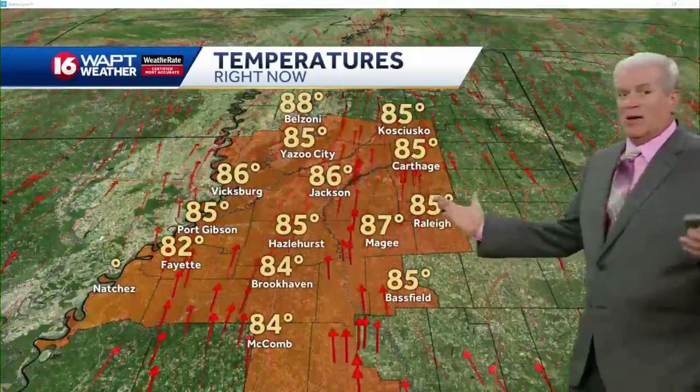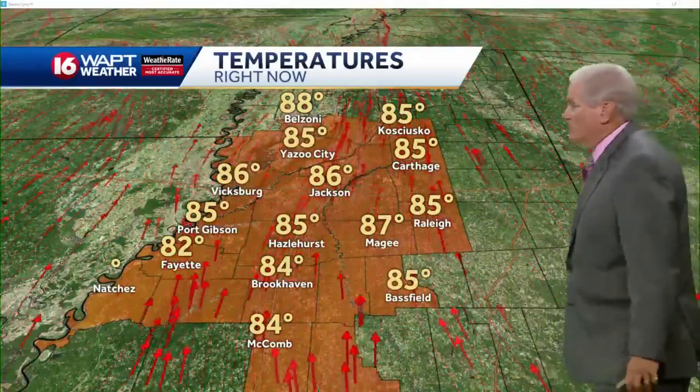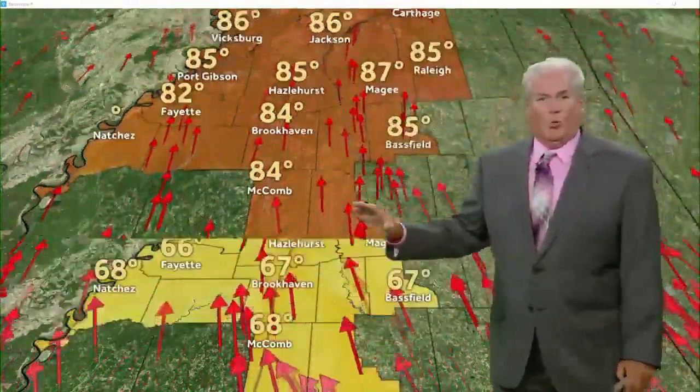It will be a very active week of rain and storms. Look at these afternoon temperatures: middle and upper 80s. We've got a southerly breeze, high humidity, and expect this all week long.